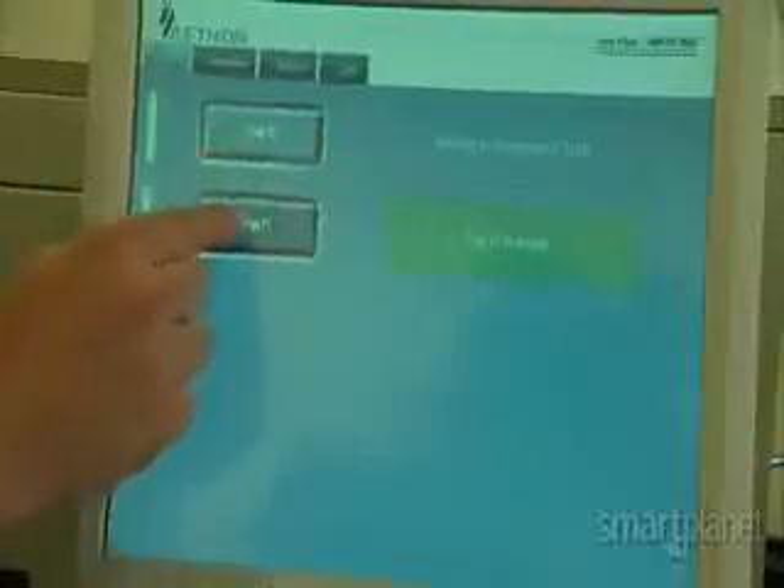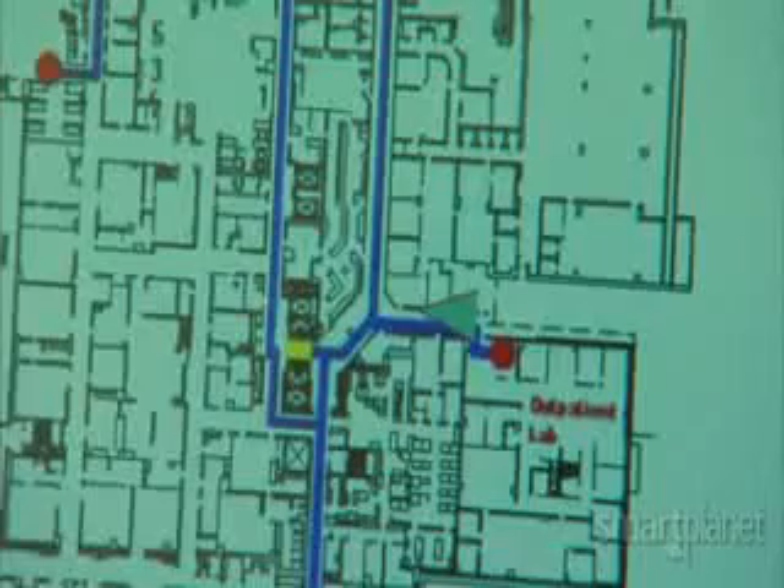To send a Tug on an errand, users just place the item inside the cart, then select a destination from a straightforward software program and, with a couple of clicks, it's off and running.